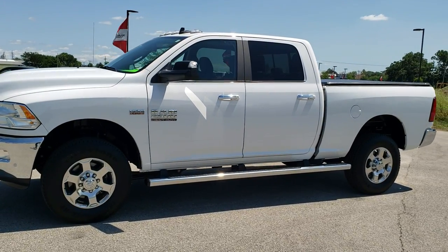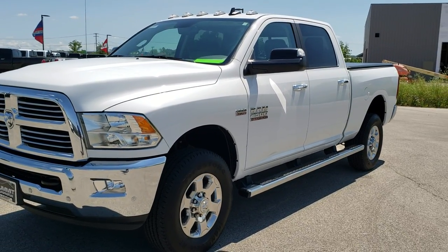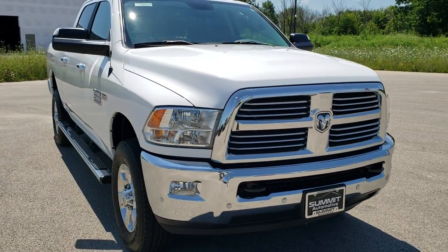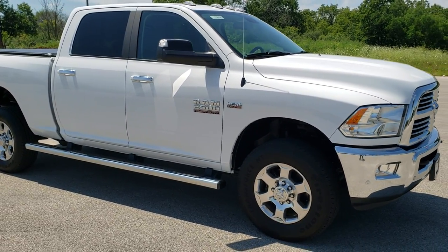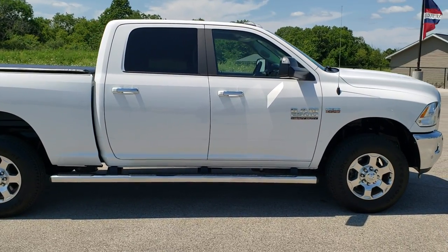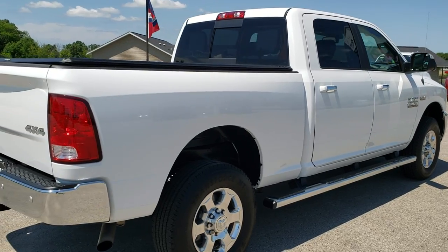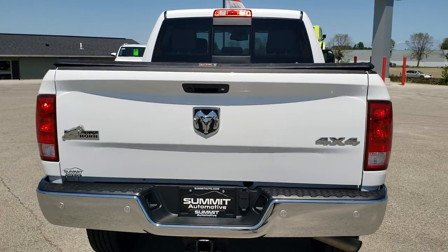This is stock number 10852. We are here at Summit Automotive in Fond du Lac, Wisconsin, your new and used Ram and heavy duty truck headquarters. Today we are checking out this super clean 2018 Ram 2500 Crew Cab Short Box. This truck has the 6.4 liter V8 Hemi motor. It has been fully safety inspected by our service shop, has a fresh oil and filter change, all the fluids have been checked and topped off, and the truck has been gone through mechanically 100% and is 100% ready to go.